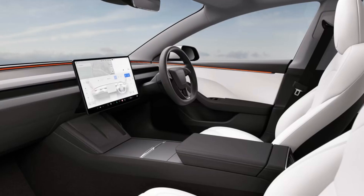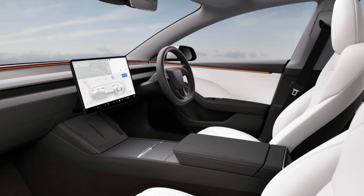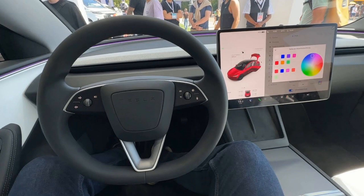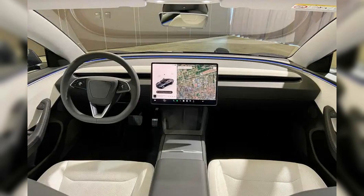Tesla has not held back when it comes to updating the interior of the 2024 Model 3. One of the standout features is a stunning LED light bar that runs across the dash, creating an eye-catching visual effect. The redesign also includes a reimagined steering column that no longer houses the turn signal stock, providing a cleaner and more streamlined look. Tesla has cleverly concealed the air vents under a small ledge on the dash, contributing to the overall minimalist aesthetic.